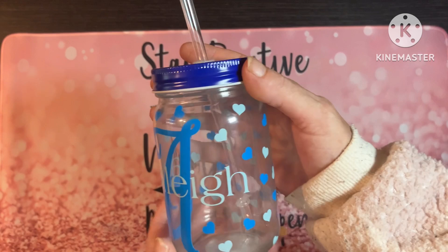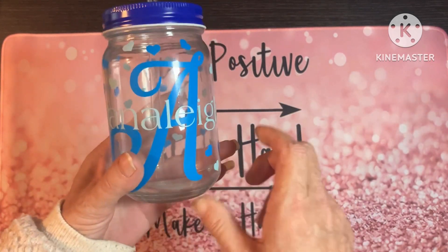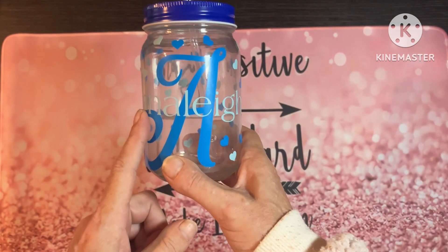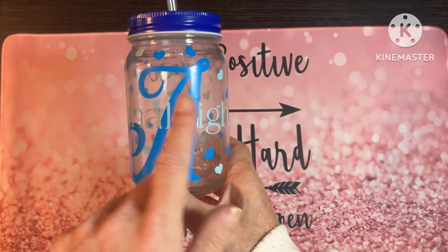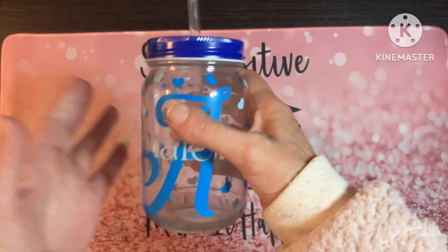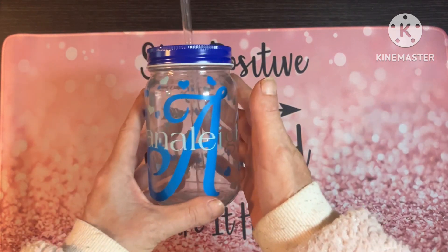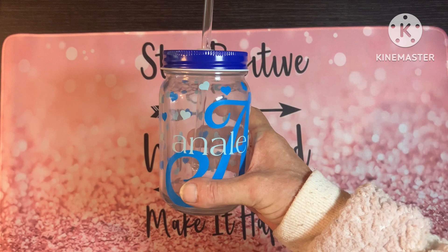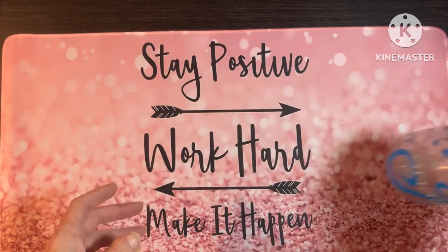The price is £10 for these. You can choose your design — for example, if you wanted 'Jack' with little dinosaurs or rockets or spacemen or whatever, just let us know through the Etsy shop what you want. There is a space on there for you to personalise and add a note if you need to.